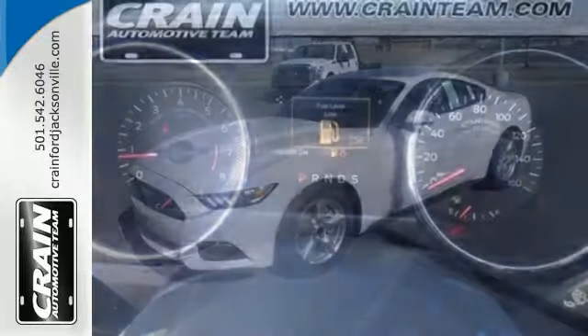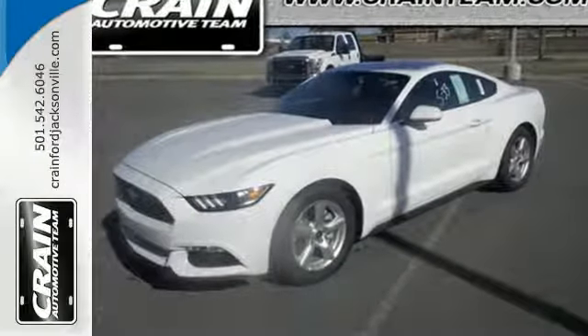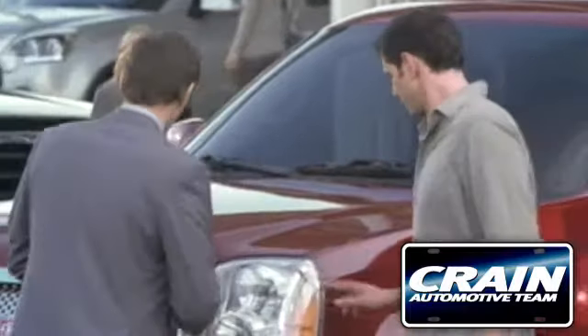Take the wheel of this Mustang and speed off in style. Visit us anytime at CraneTeam.com.